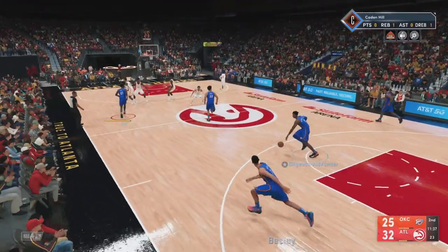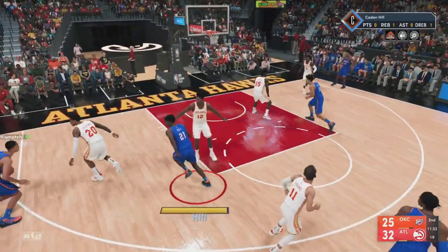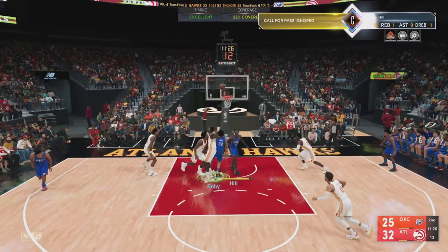You can also see the diverse skill set of Dillon Wright on the defensive side of the floor. He can come up with a lot of steals, puts pressure on ball handlers, and manages to pull down a lot of rebounds for a guard.